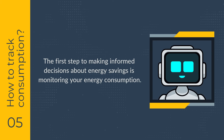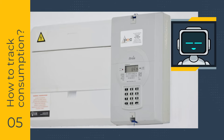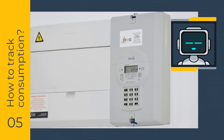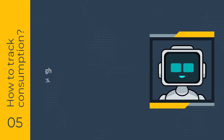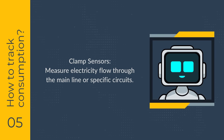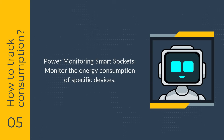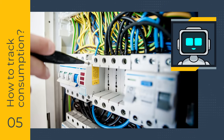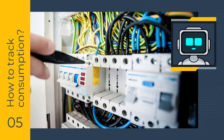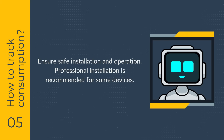The first step to making informed decisions about energy savings is monitoring your energy consumption. Smart electricity meters offer real-time data if you can connect your meter to your home automation hub. Dedicated sensors can monitor your meter if a direct connection isn't possible. Clamp sensors measure the electricity flow through your main line or specific circuits. Power monitoring sockets reveal the energy consumption of specific devices or their power state. Power monitoring relays can be installed either behind a wall switch or on your electrical cabinet, offering monitoring as well as control options. Prioritize safety when dealing with electricity — it's best to have some devices installed by a qualified professional.